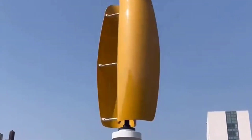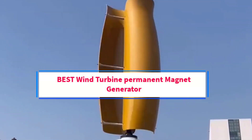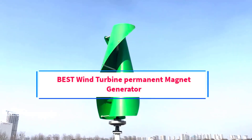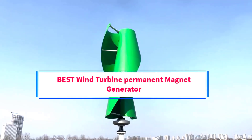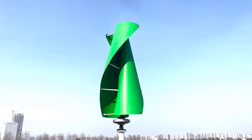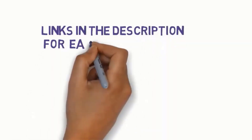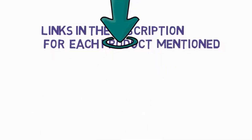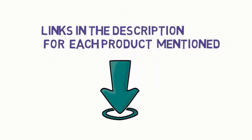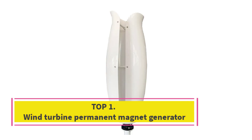Hi guys, welcome to my channel. Are you looking for the best wind turbine permanent magnet generator? In this video, we will look at five of the best wind turbine permanent magnet generators on the market. We have included links in the description, so make sure you check to see which one is in your budget range.